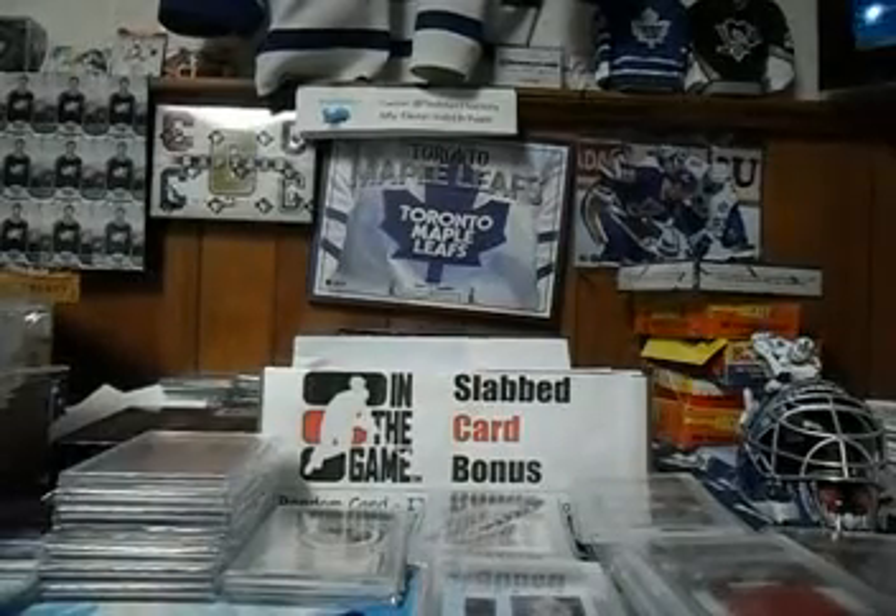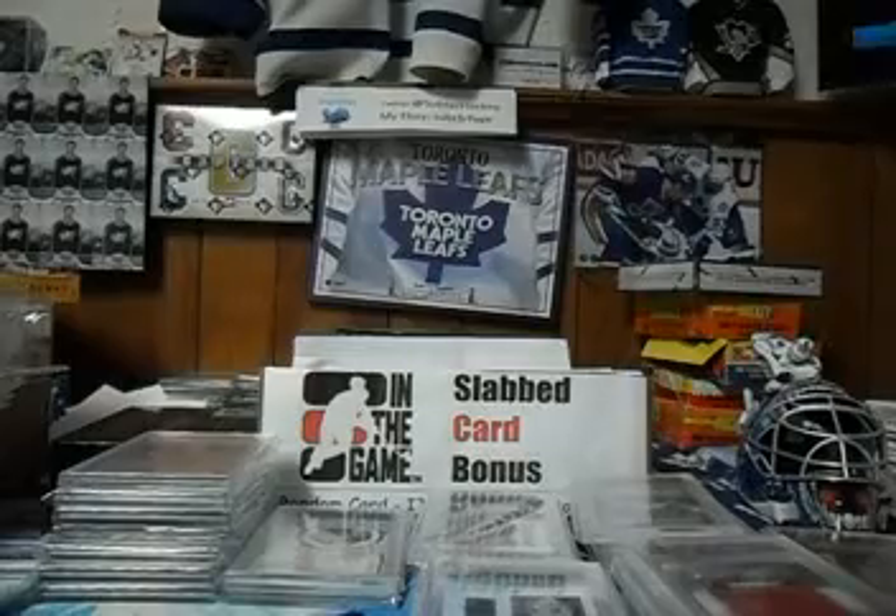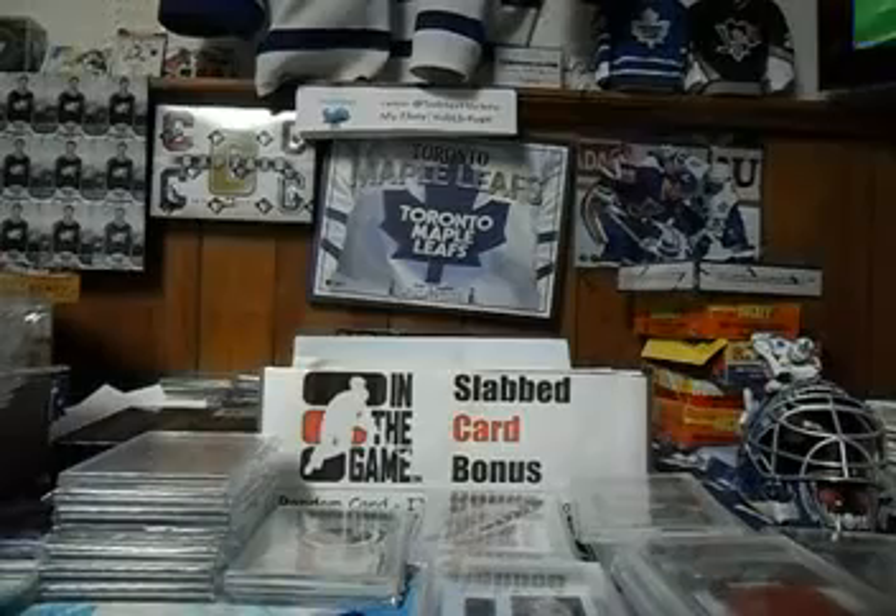And of course some of them are for randoms and some of them are for my guaranteed slab auctions that I usually tack on with my normal bins.